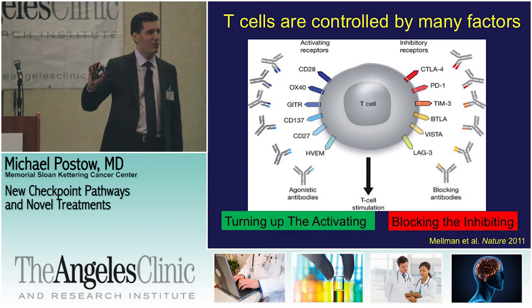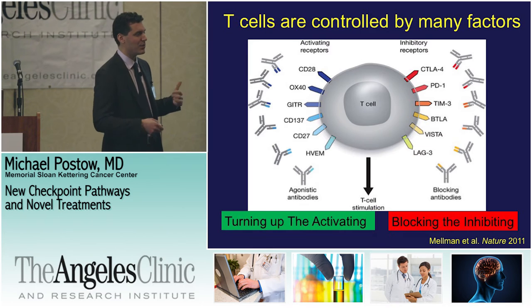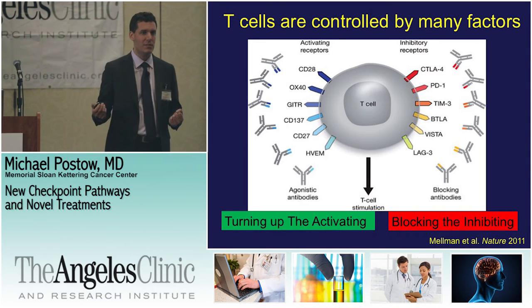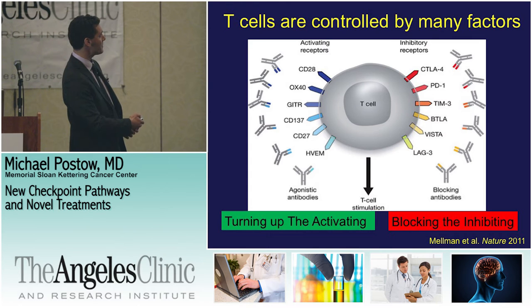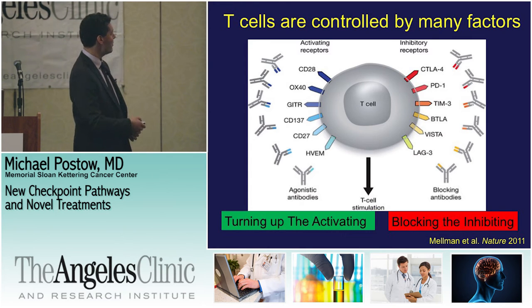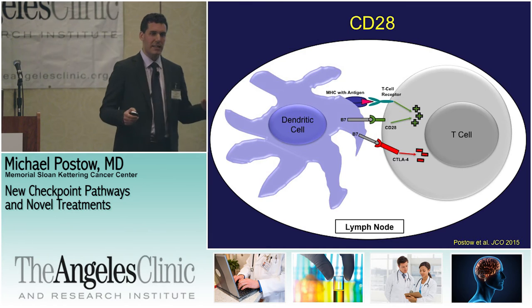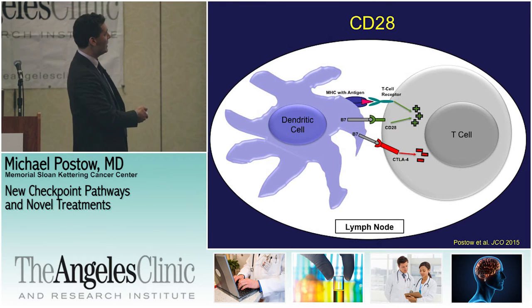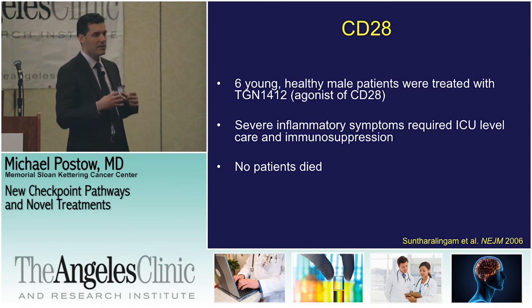We need to be very careful when giving patients drugs that boost the immune system. Some of us know from side effects experienced from drugs that boost the immune system — even by taking off the brake — we can have problems. And when you hit the gas pedal, there can be problematic side effects as well. The first gas pedal perhaps targeted was CD28.